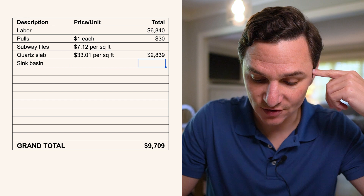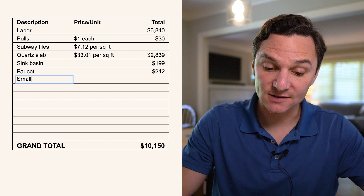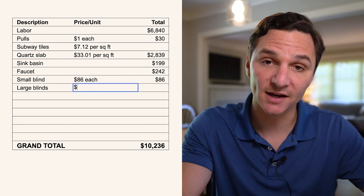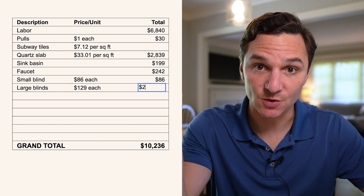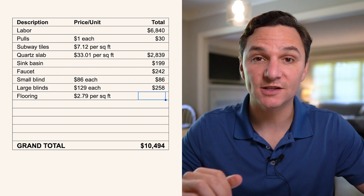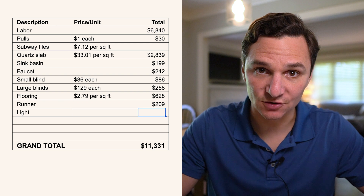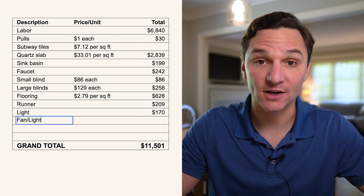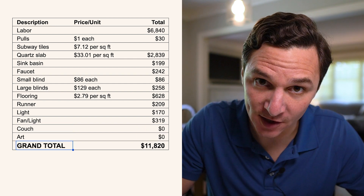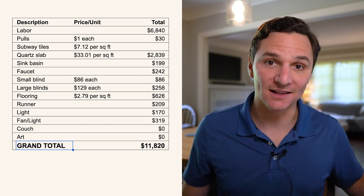The sink basin cost $199. The faucet cost $249. The blinds cost $86 for the small blind over the sink and $129 for the larger blinds near the couch, totaling $258. The flooring was $2.79 per square foot, or $628 for the whole kitchen. The runner cost $209. The light cost $170. The fan cost $319. The couch and art were already owned. The grand total comes to $11,820 for this beautiful, stylish kitchen.